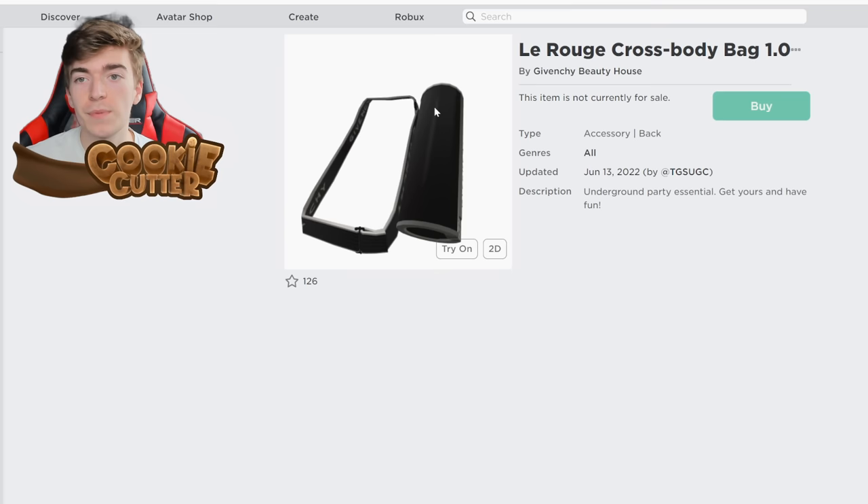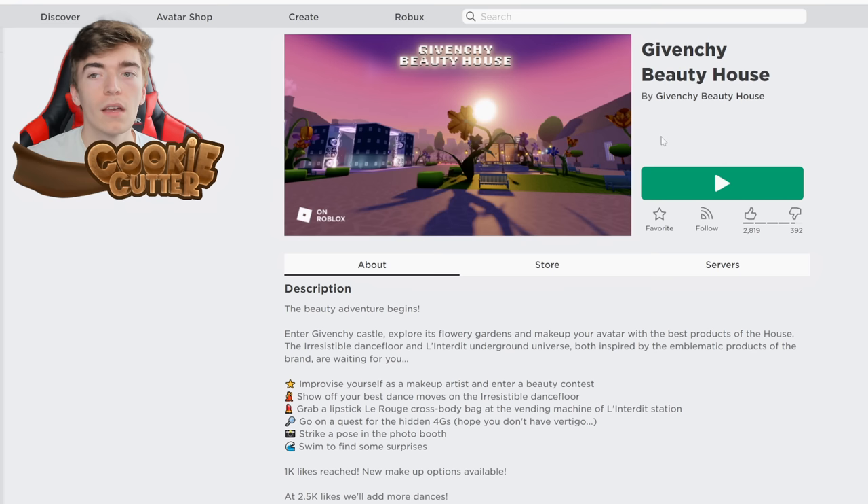and also some 4G glasses. To join, we need to join the Givenchy Beauty House experience.